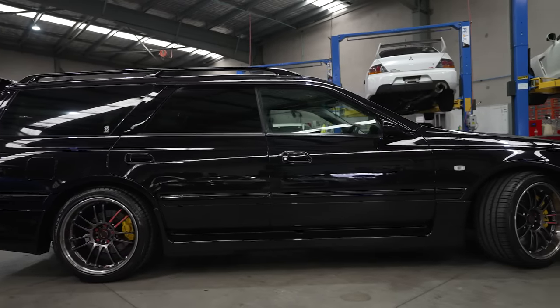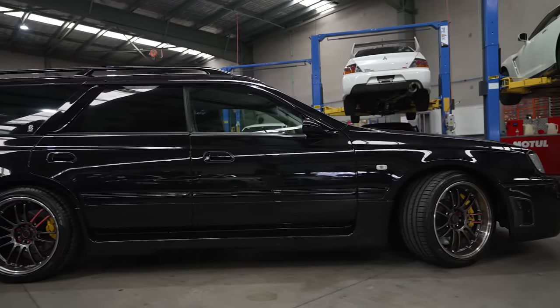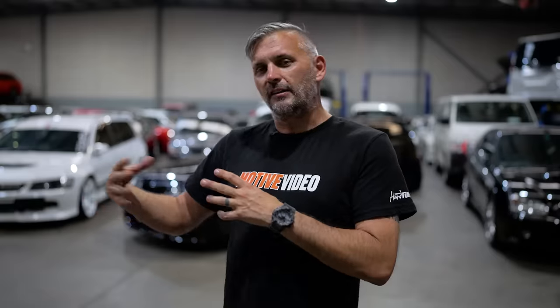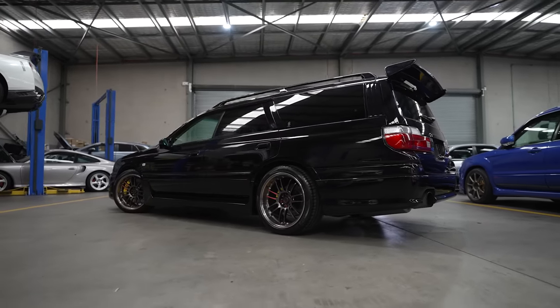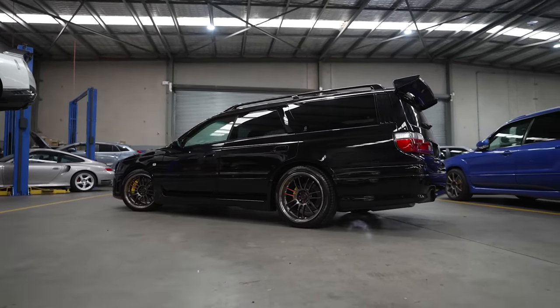So Ortec, which is essentially a subdivision of Nissan that does coach building and custom builds — a special projects division — they've built quite a lot of special cars, everything from S15s to four-door R32s with RB26s. In this case, they took the Nissan Stagea, put GTR running gear in, made it look cooler, and created one of the best wagons ever made.